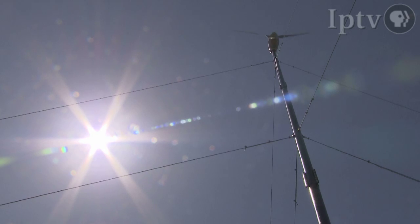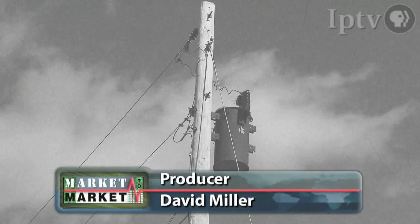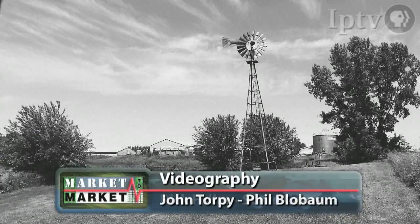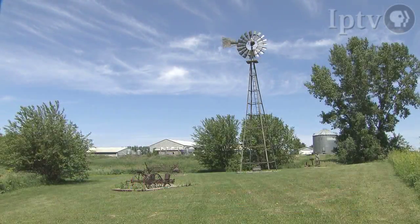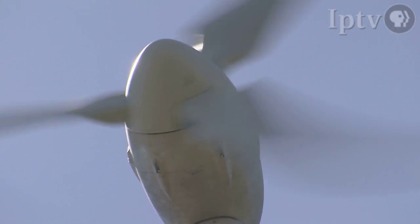The idea behind home power generation is not a new one. Thousands of small wind turbines dotted the landscape in the early part of the last century, only to be replaced by rural electric cooperatives, or RECs. Though most of the first-generation turbines may have been relegated to ornamental status, there has been a resurgence of the concept over the past few years.